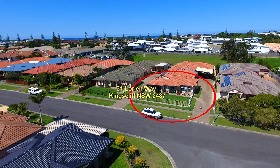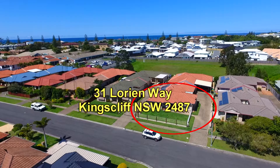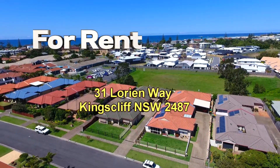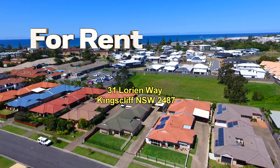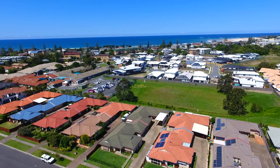That concludes our video presentation. Our last clip shows the property in proximity to the beach, and to the top right of screen is the town centre of Kingsliff, which is under a kilometre's walk.